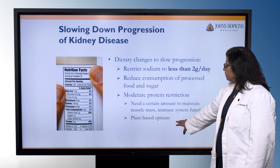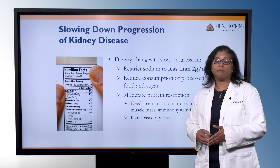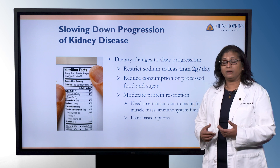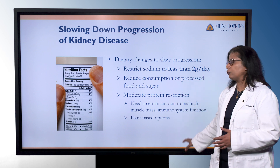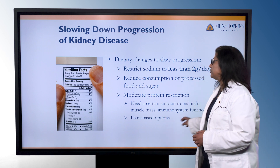There's more discussion lately about using plant-based options. Those are sometimes better choices because they have a lower amount of acid, lower amount of uric acid, and a lower amount of cholesterol. So sometimes swapping out some meals for a plant-based option will help with slowing down the progression of kidney issues.